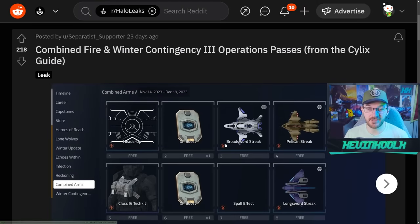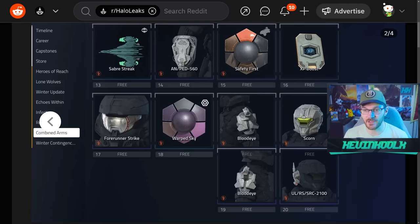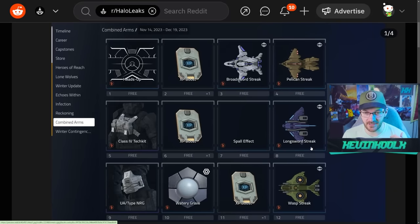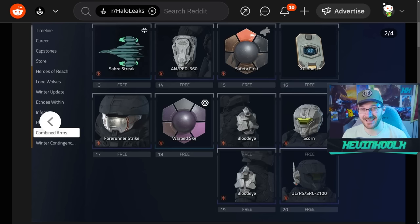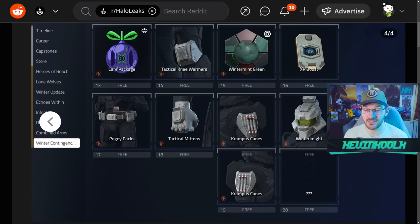The leaked Combined Arms event pass includes different armor sets, coatings, emblems, XP boosts, and effects across its tiers — a solid amount of content, though emblems are often viewed as filler. You do earn a full armor set shown in the event art, which looks like it's based on the Mark 7. For Winter Contingency, leaks are still showing some missing content, but we're expecting armor effects, new armor sets, and coatings similar to what Combined Arms is offering.